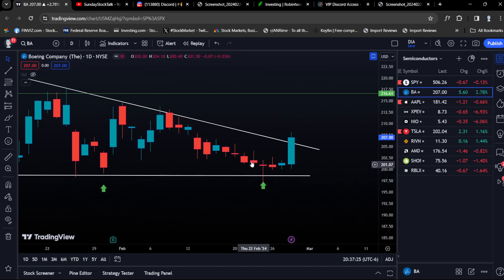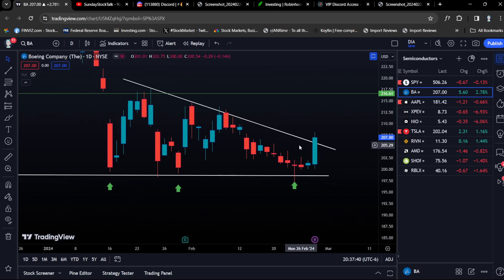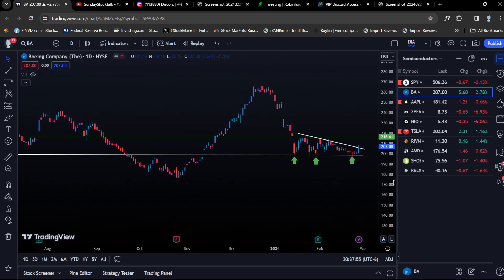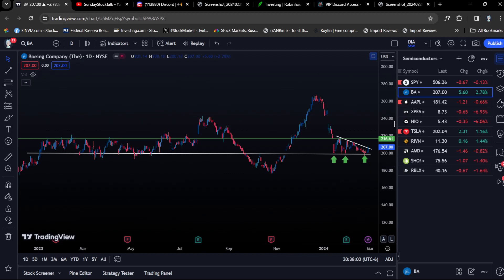Boeing eventually paid off — it broke out, the resistance was the price target, and it was up over 150-160% on the call options. We played weekly call options, which is a great thing about this strategy: you can play the closest expiration and get in a quick scalp, buying calls at the bottom. Apple is going to be the next play for that.